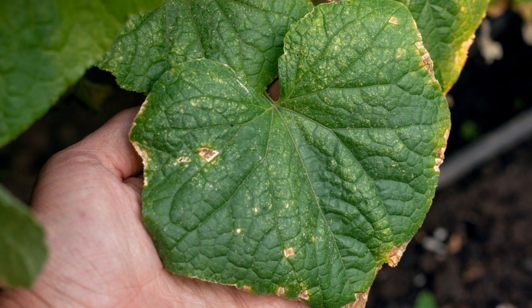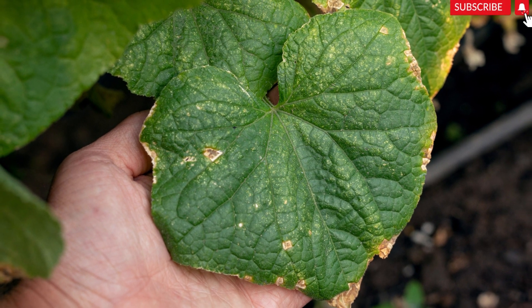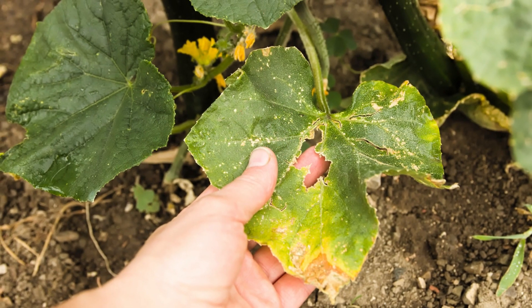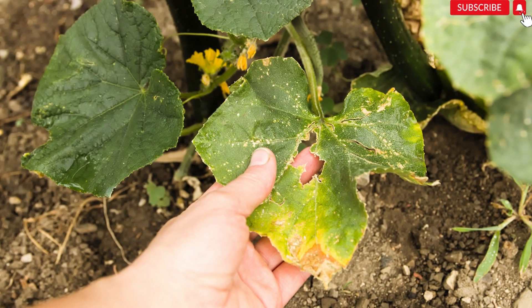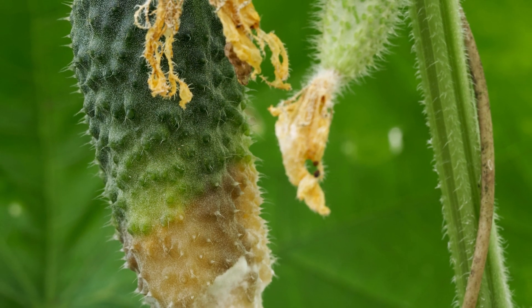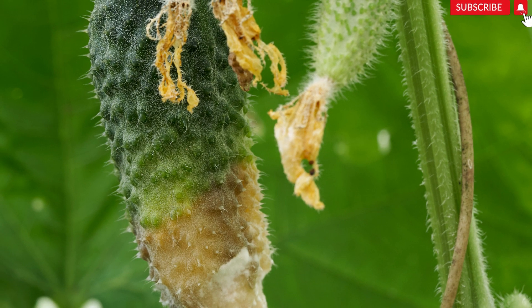Attention, viewers! If you're witnessing yellowing leaves on your cucumber plants, it's a severe issue that demands immediate action to save your harvest. But fear not! By watching this video, you will gain comprehensive knowledge about the causes behind this problem and learn effective solutions to tackle it head-on. Yellowing leaves can be a distress signal, indicating a range of serious issues that must not be ignored.